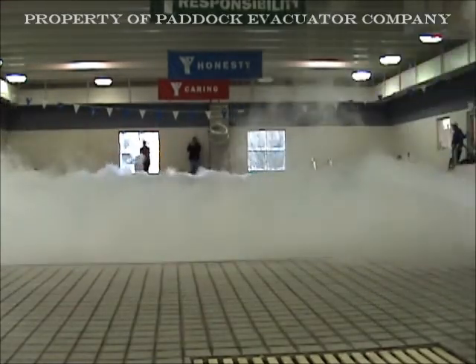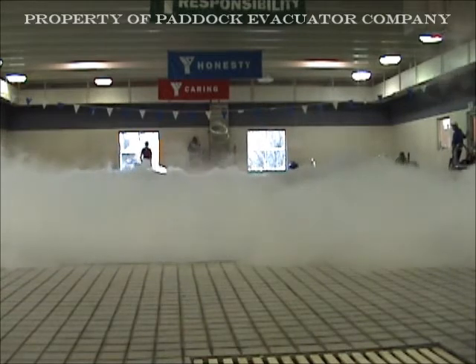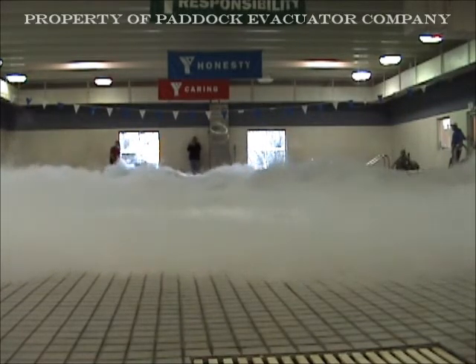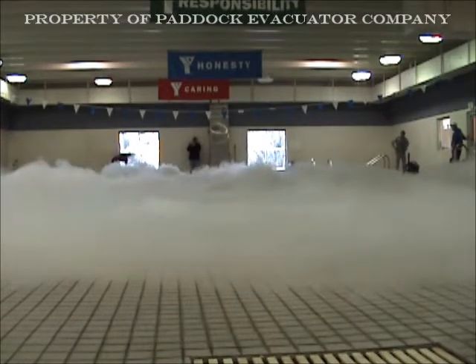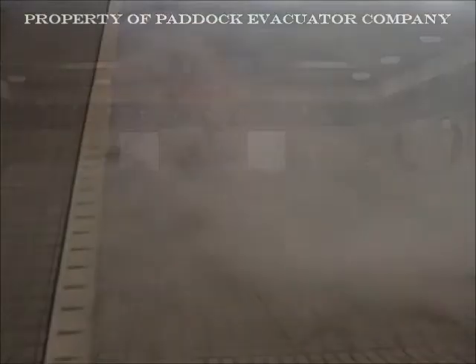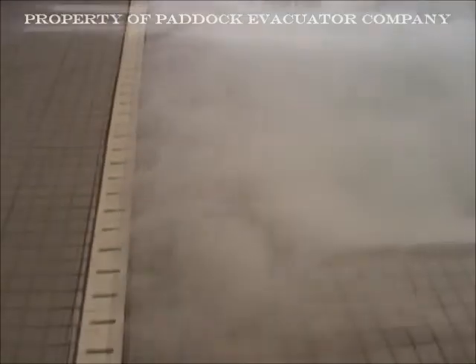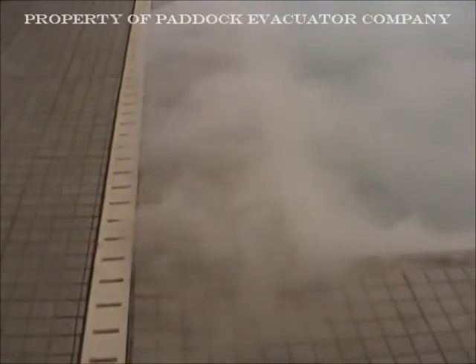In this demonstration, approximately 4 gallons of liquid nitrogen is introduced to the pool on opposite ends, completely covering the pool surface with thick fog-like gas. Liquid nitrogen is used to represent trichloramines and the off-gassing of disinfectant byproducts from swimming pool surfaces and pool decks.